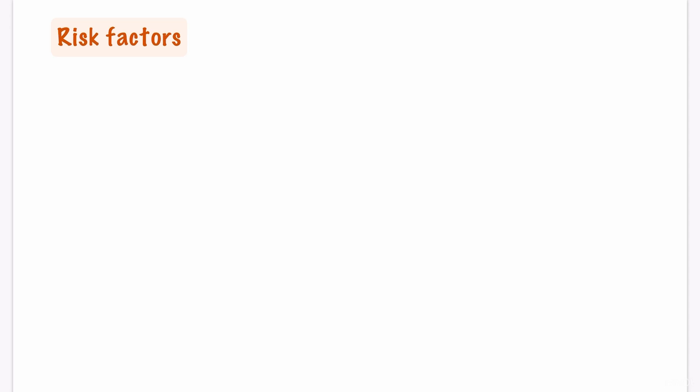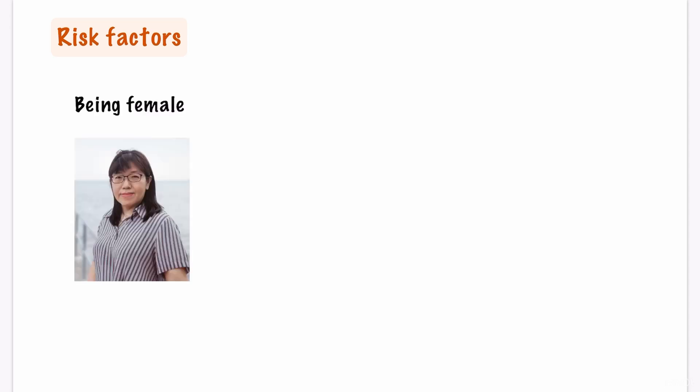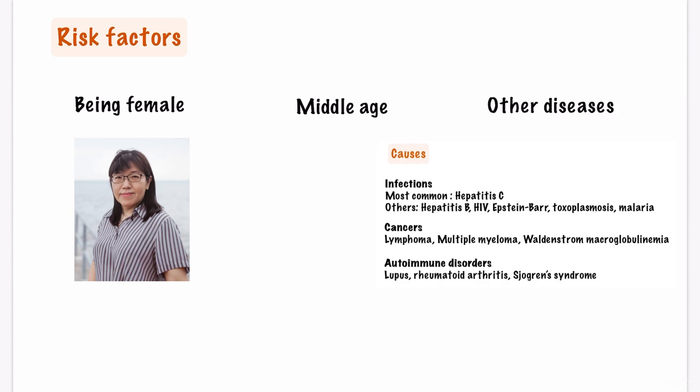What are the risk factors? The risk factors of cryoglobulinemia include being female. As with most other autoimmune diseases, cryoglobulinemia is also seen more frequently in women than in men. Being middle-aged is also a risk factor, as symptoms of cryoglobulinemia usually begin in middle age. Having other diseases is also a risk factor.